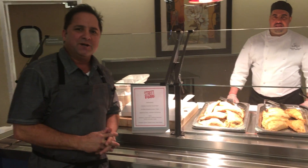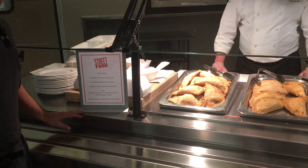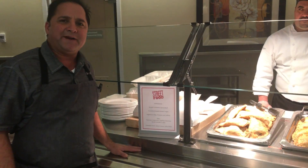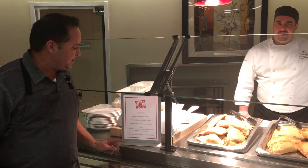We're doing empanadas. We're utilizing the street food signage. Empanadas are extremely popular right now — you're seeing them in street vendors, you're seeing them in supermarkets, you're seeing them on food trucks. So we're using street food signage.